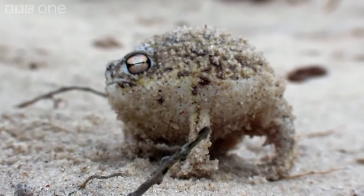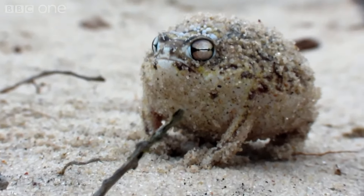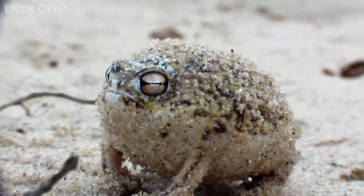It sounds like a dog toy. But actually, this is the sonorous war cry of a very angry frog.